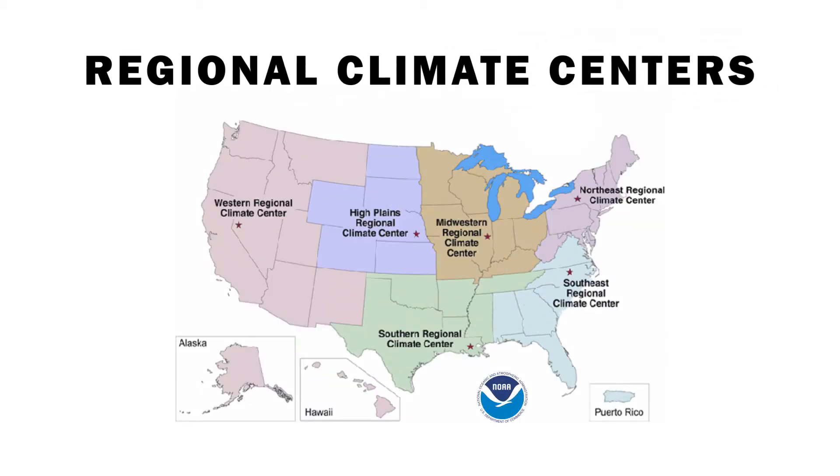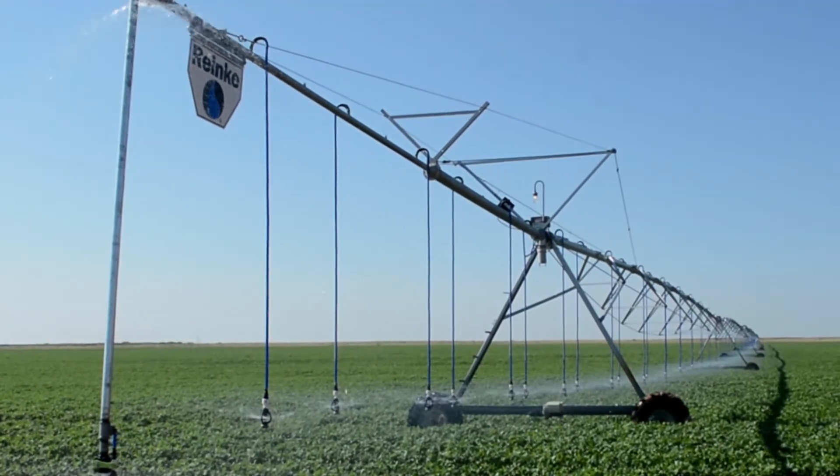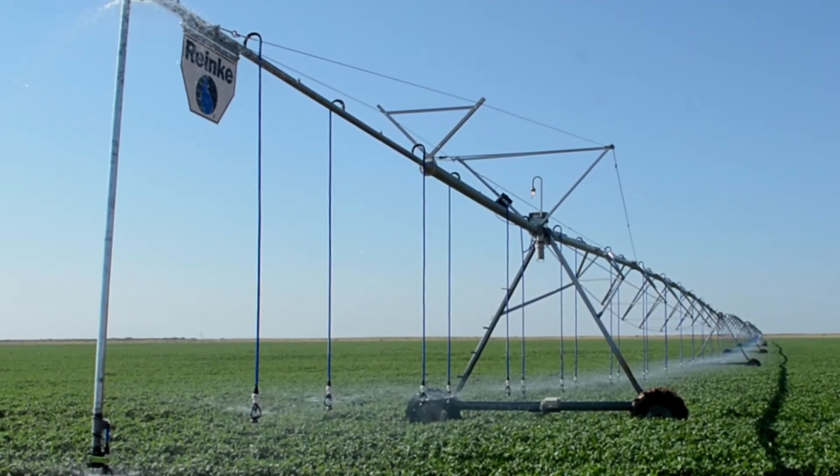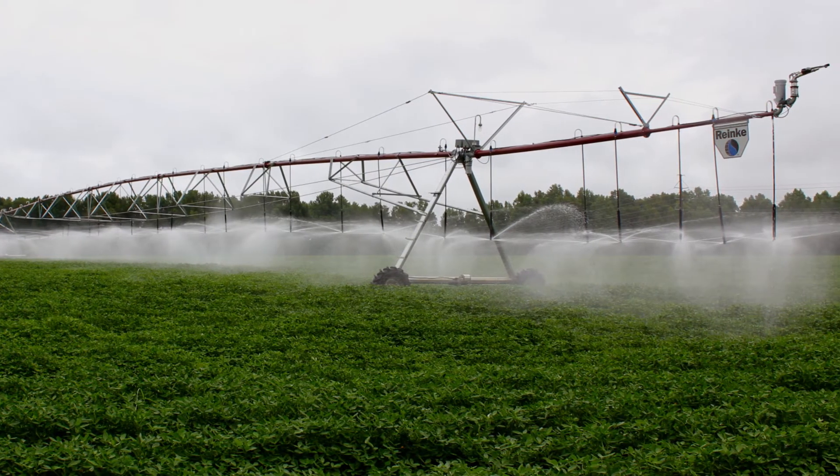ET data is usually available from weather stations in specific production regions. From 60 days up to 90 to 100 days, that's probably the heaviest irrigation we'll do. It's a pretty much steady process — we do irrigate during the growing season all the time.